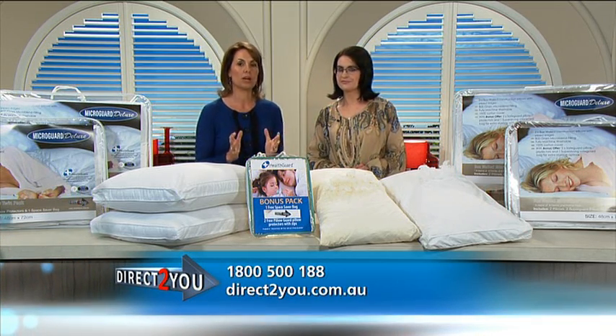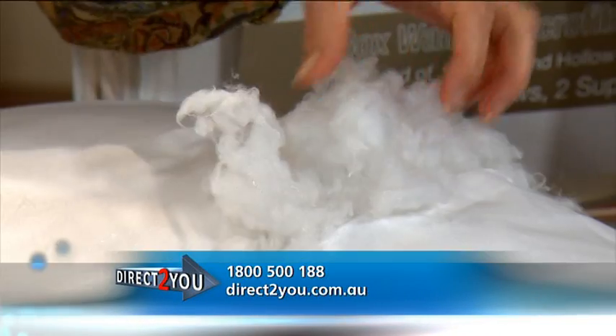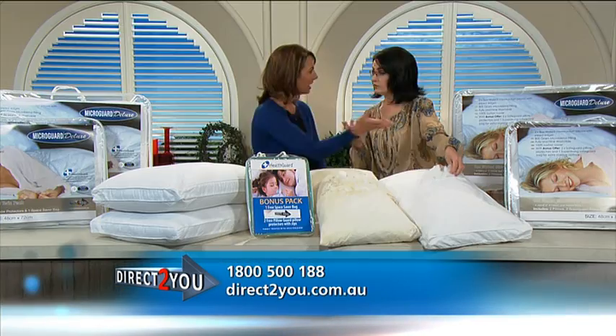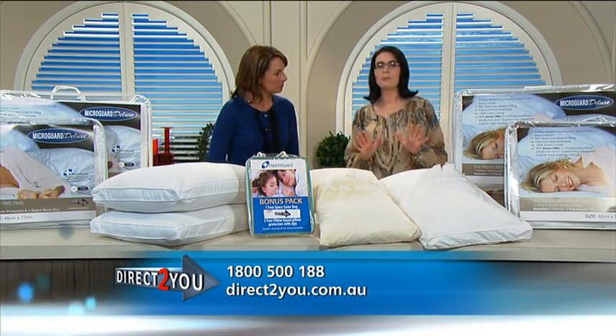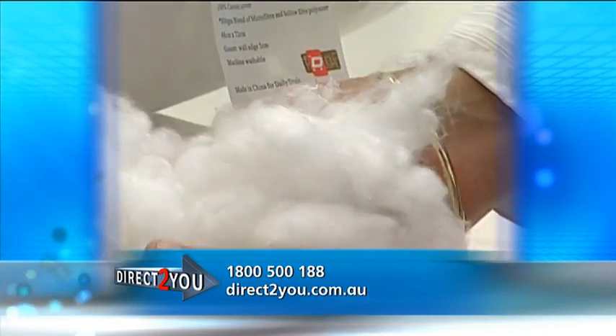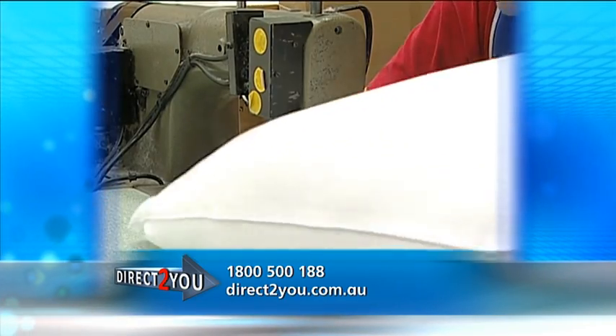So how does the MicroGuard Deluxe design help our neck at night? Well, if you have a feel of this — that's the MicroGuard Deluxe there. That retains loft, it's gorgeous, providing you with support while you sleep. It features a double pipe box wall edge and a 300 thread count quality 100% cotton cover, and even comes with our five year guarantee.